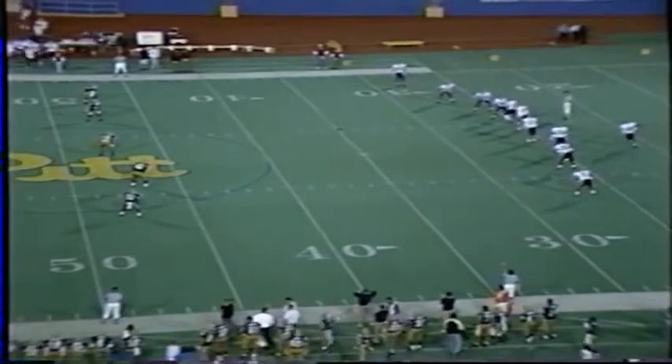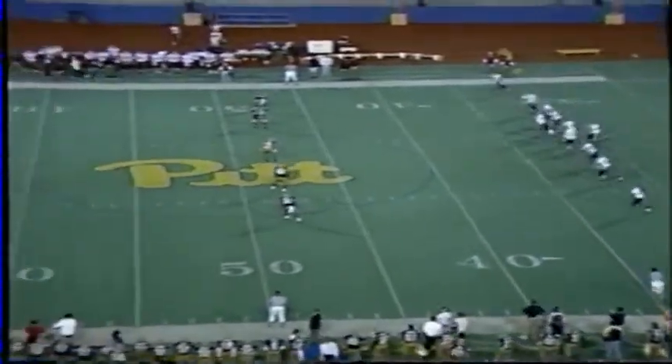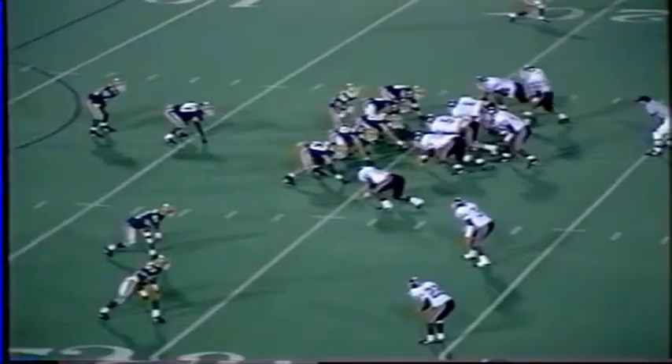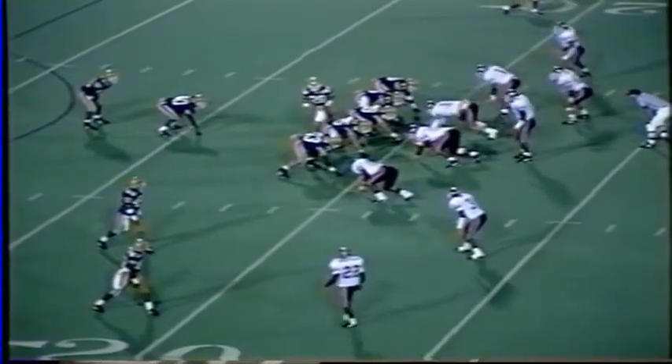Here's the second half kickoff. Again Ryan Williams will boot it. Dietrich Gels will go back and take it in the end zone and take a knee. Ryan Williams booms that one deep into the end zone. Pitt team tried to outscore Tech in the second half and build on that for the Ohio State team, which plays here next Saturday.